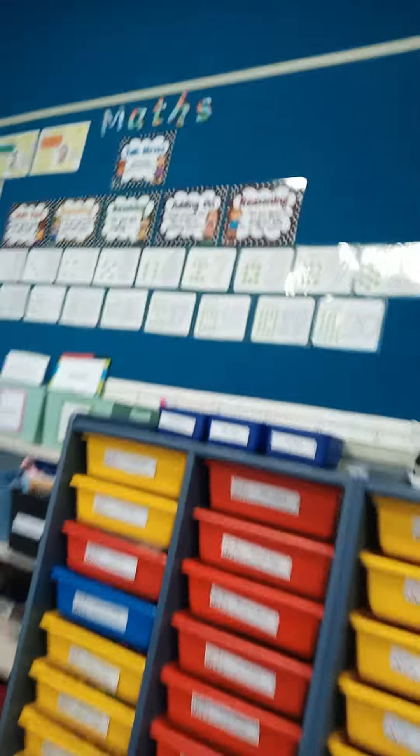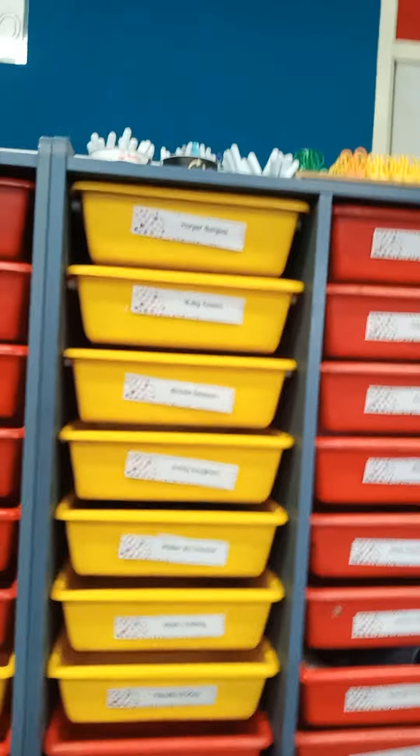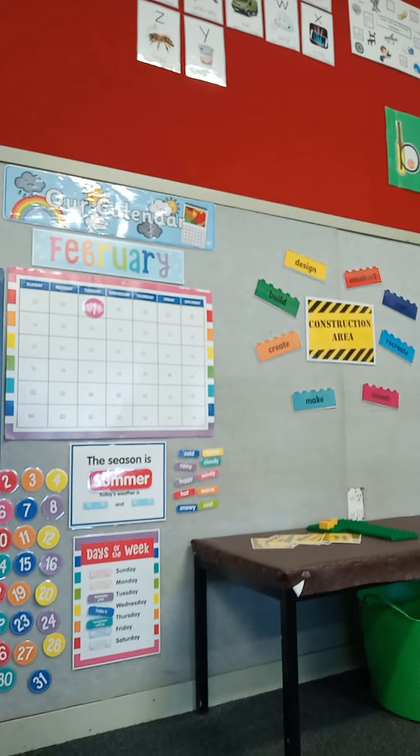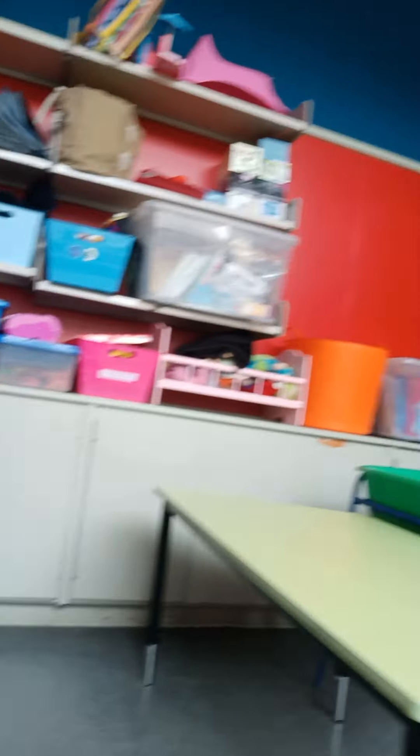And you've got all your math books ready. And your tote trays where you're going to put all your book bags. And you've got a construction table over there. And over here, this is going to be our art, water play, and play-doh area.